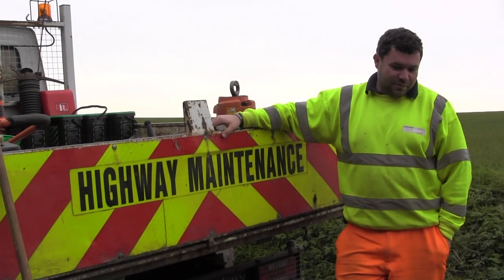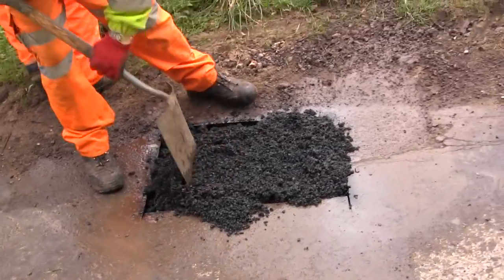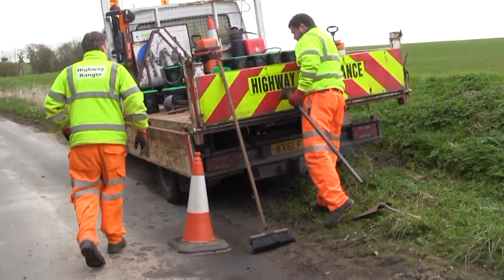I've been working on fixing potholes for North County Council since 2005. There are 365 days in a year, so if you do one a day, that's several thousand — and having been here about nine years, it's been several thousand over the years.